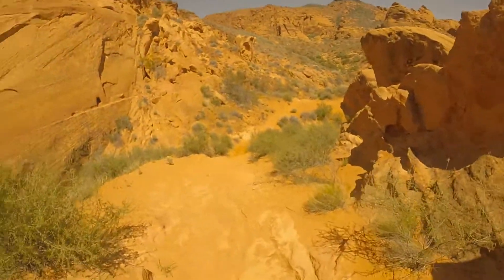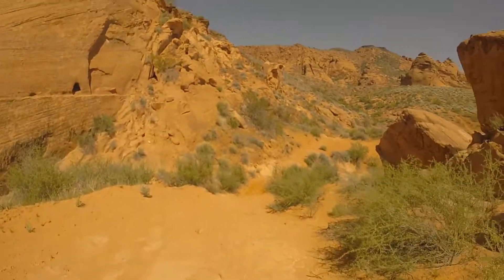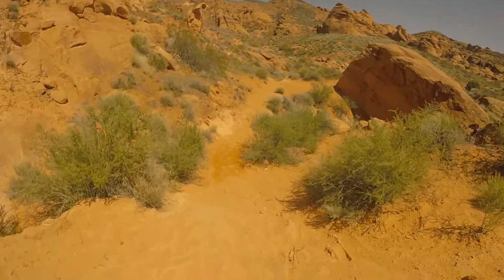So anyway, we are on the right trail here. Hopefully we will beat it up soon. We have hiked about two miles in already.